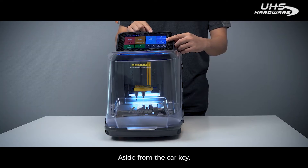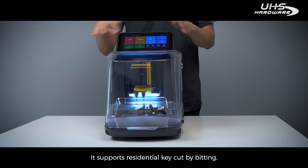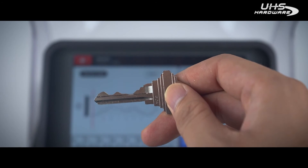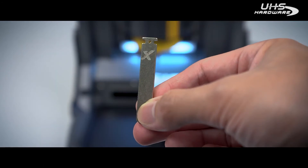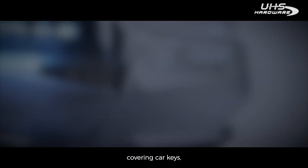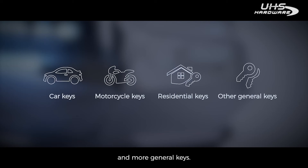Aside from car keys and motorcycle keys, Plus II has entirely completed a whole new update. It supports residential key cutting by bitting, such as key W1 and IC1, and a key blank engraving function. It supports over 20,000 key data, covering car keys, motorcycle keys, residential keys, and more general keys.